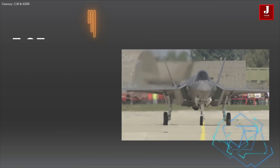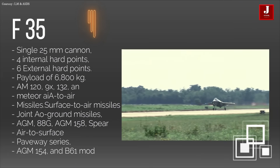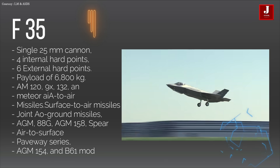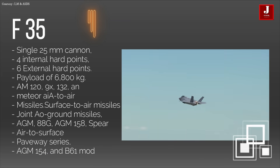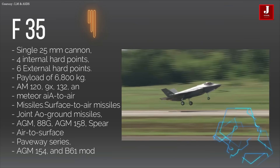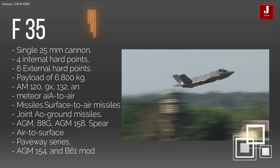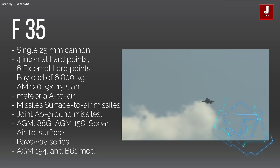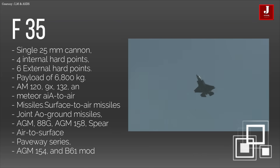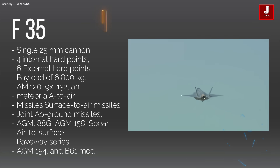The F-35 features a powerful weapon package with a single 25 mm cannon, four internal hardpoints, and six external hardpoints, for a total weapons payload of 6,800 kilograms. It carries AIM-120, AIM-9X, AIM-132, and MBDA Meteor air-to-air missiles, as well as surface-to-air missiles, joint air-to-ground missiles, M-88G, M-158, Spear-3, and air-to-surface and air-to-ship missiles. It is capable of carrying bombs such as joint direct attack munitions, Paveway series, M-154, and B-61 mod.